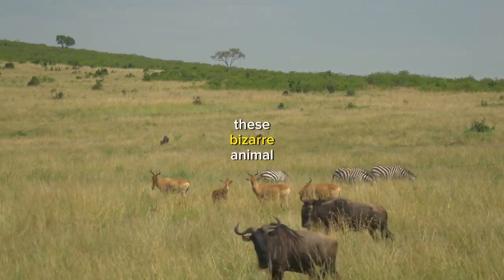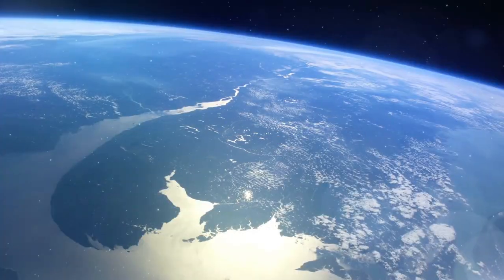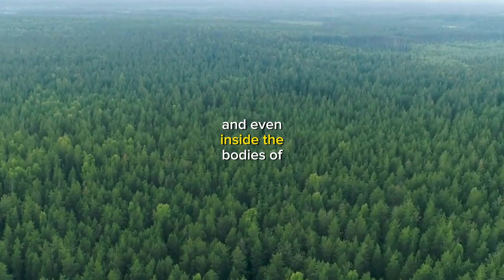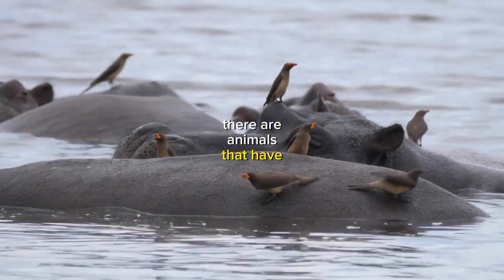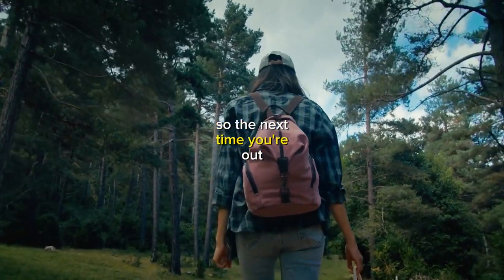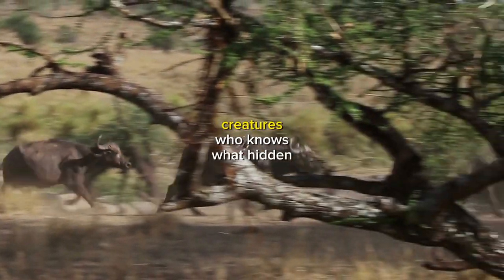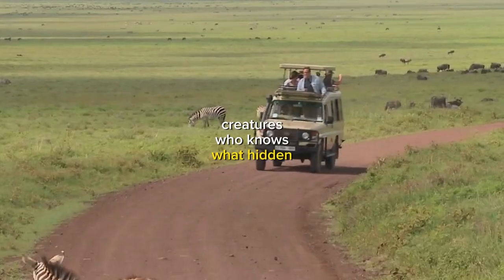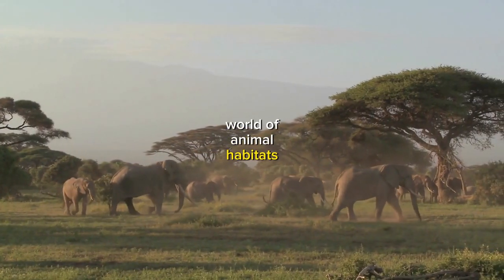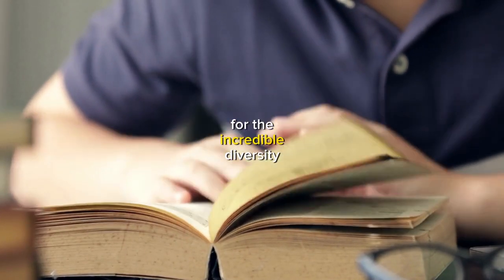In conclusion, these bizarre animal habitats are just a few examples of the incredible diversity of life on our planet. From the deep-sea hydrothermal vents to the rainforest canopy, and even inside the bodies of other organisms, there are animals that have adapted to thrive in the most unlikely places. So the next time you're out exploring the natural world, keep your eyes peeled for these strange and fascinating creatures. Who knows what hidden gems you might discover? Thanks for joining me on this journey into the weird and wonderful world of animal habitats. I hope you've learned something new and have a new appreciation for the incredible diversity.